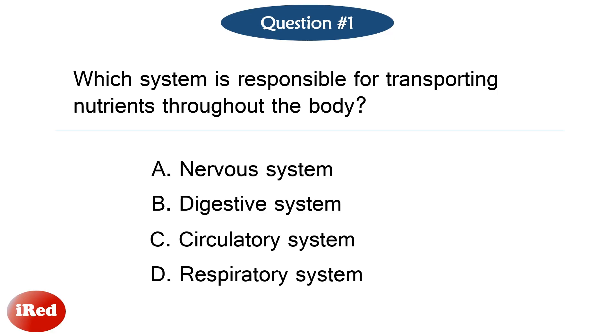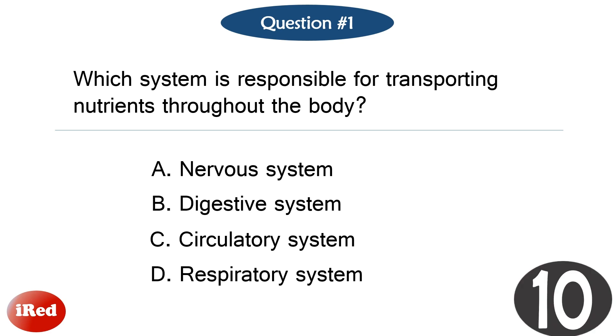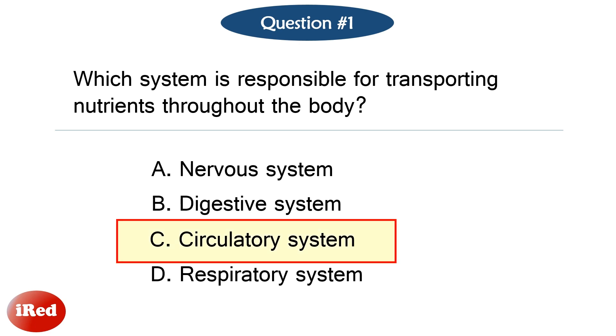Question number one. Which system is responsible for transporting nutrients throughout the body? The correct answer is letter C, circulatory system.